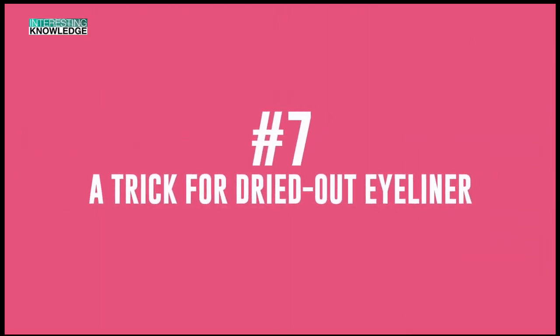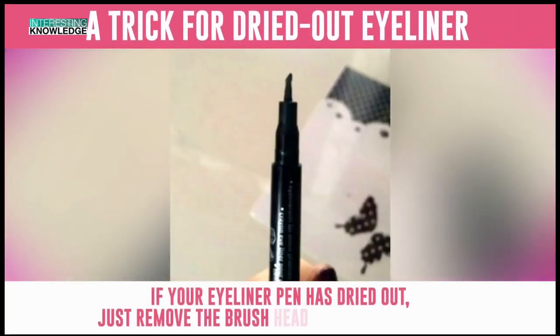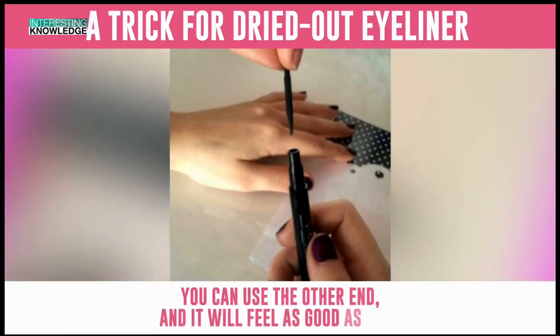Number 7: A Trick for Dried Out Eyeliner. If your eyeliner pen has dried out, just remove the brush head and turn it around. You can use the other end and it will feel as good as new.